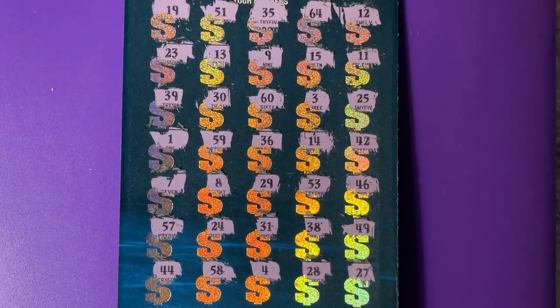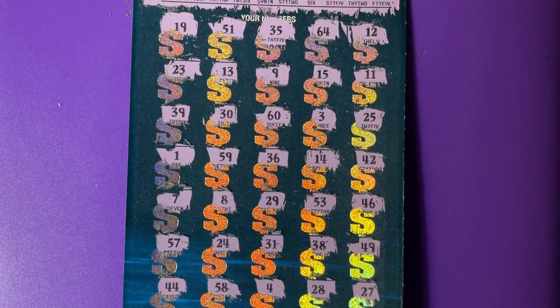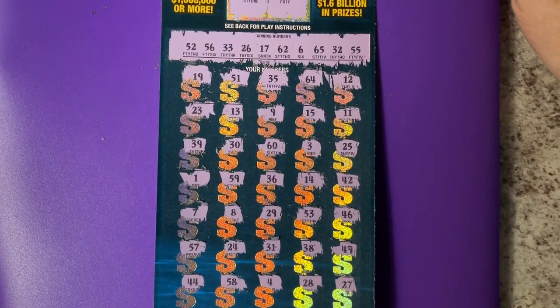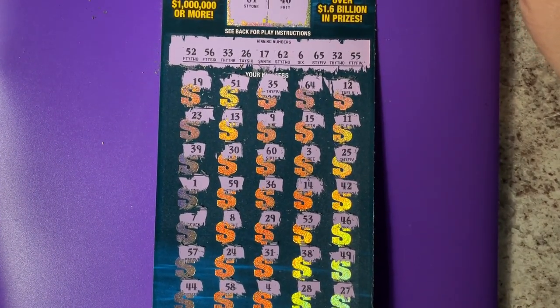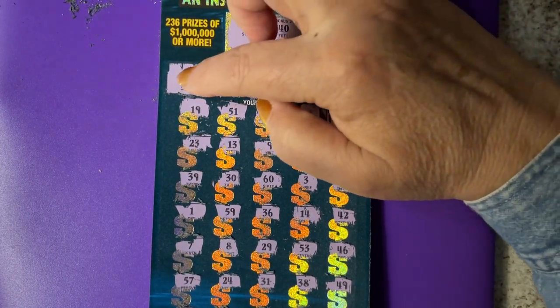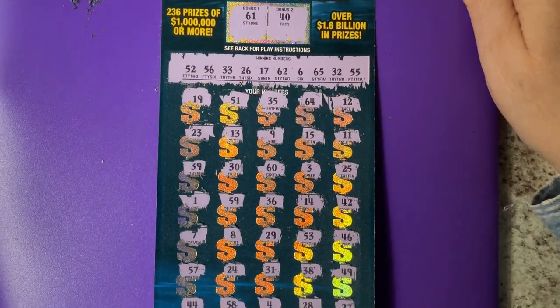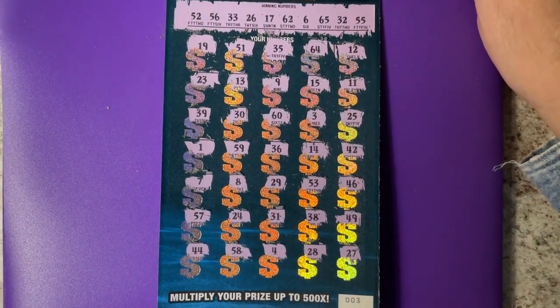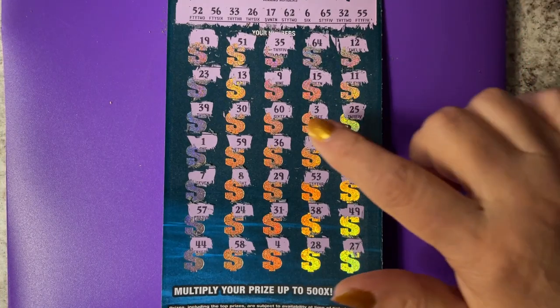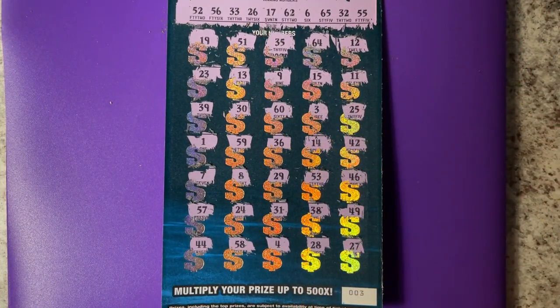Let me shrink it down a little. I didn't see — we were looking for the 40 up here, there's no 40. And 61 at the bottom — I see a 60, but no 61.